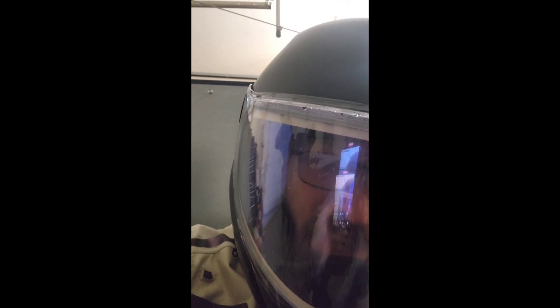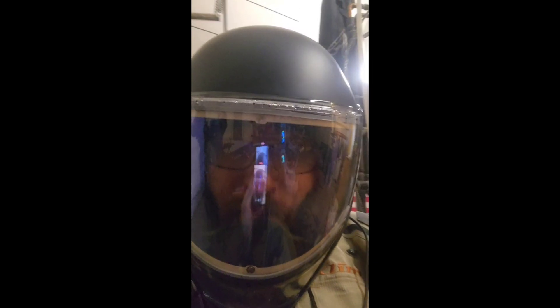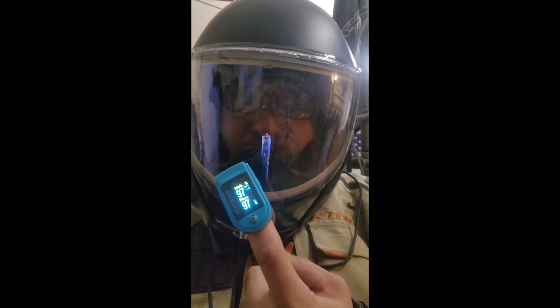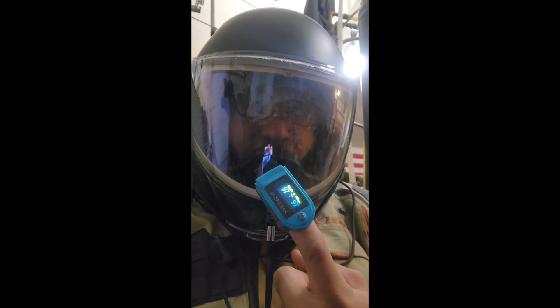I think the tidal volume of breathing is measurably more than the standing air inside my helmet, so I really don't think there's that much to worry about with the amount of air you're breathing inside your helmet, even if the neck is pretty well sealed up.